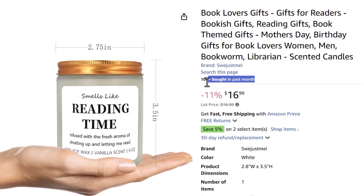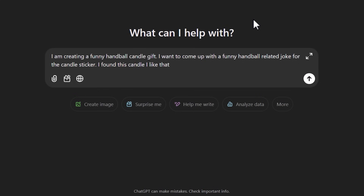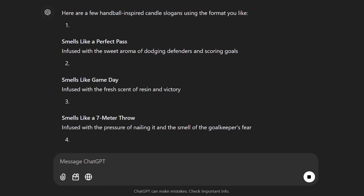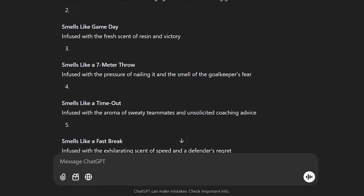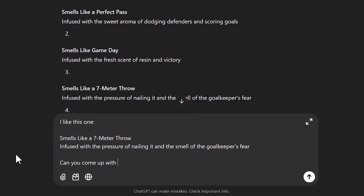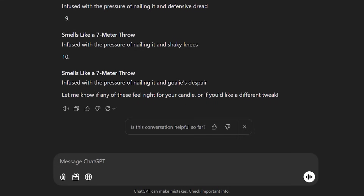The second way is to find a product that is selling well and use that as inspiration — such as this book-themed candle on Amazon with over a hundred sales in the past month. Then come back to ChatGPT and tell it to use that candle sticker as inspiration but with your chosen niche instead. This time it'll make a joke in the same style as the candle that's already popular with customers, but aimed at your particular niche customer. If you like any of its answers, ask it to make new variations with any tweaks you want.